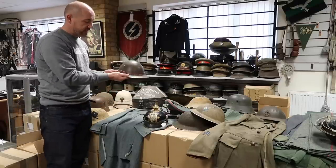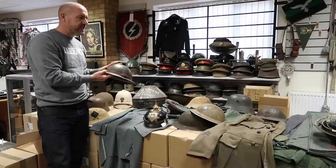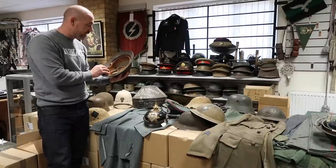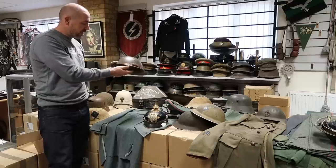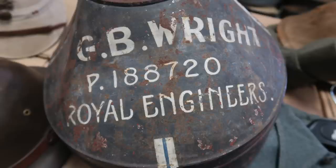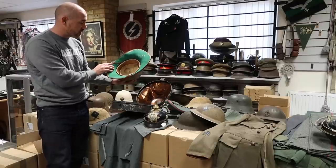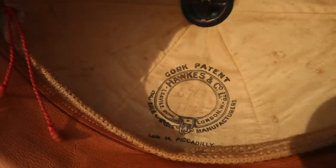That leads me to this lovely piece — the private purchase British World War I helmet. You see these in my book Campaign 1915. Very similar to the Portuguese style but private purchase, and it has a lovely Scots & Co label inside from Piccadilly, London. Now look at that lovely tin — Royal Engineers. Inside is a lovely Wolsey helmet with the Royal Engineers flash on the side and a Hawks & Co manufacturer stamp inside. Really beautiful.